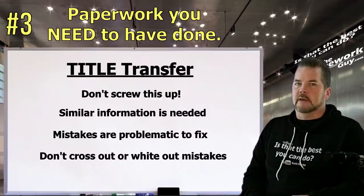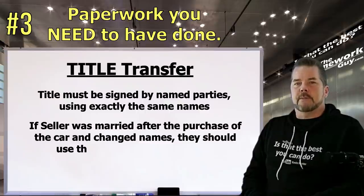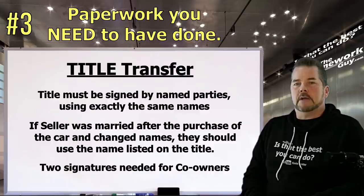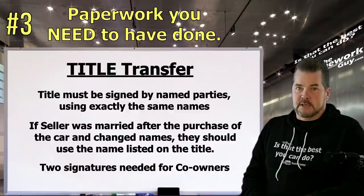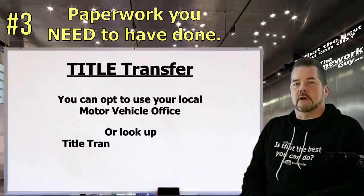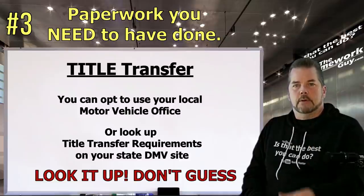A title must be signed by the exact name that appears on it. If the seller got married since they purchased the car, they should not sign with their new name — the signature needed is from the person who owned the car by the same name on the title. If there are two owners listed, both must sign. I won't give generic instructions on which boxes to fill in, because every state is a bit different and that advice could lead to big mistakes. Each state has very clear instructions on how to complete a car title during a sale. You can do the sale at your local motor vehicle office, or look up the title transfer process on your state DMV website — either way, look it up, don't guess.